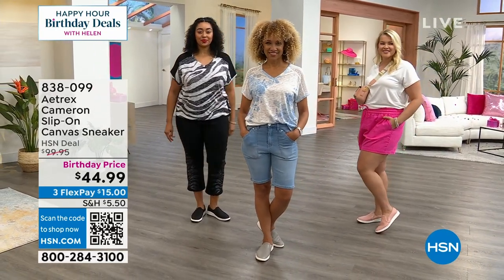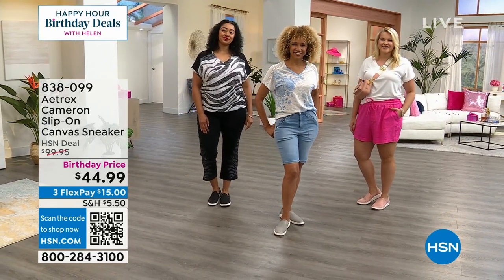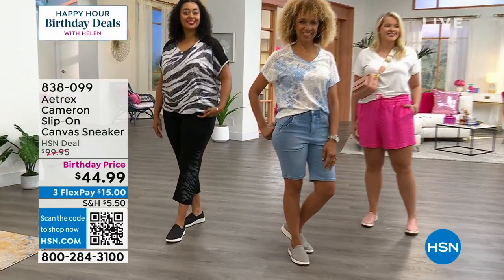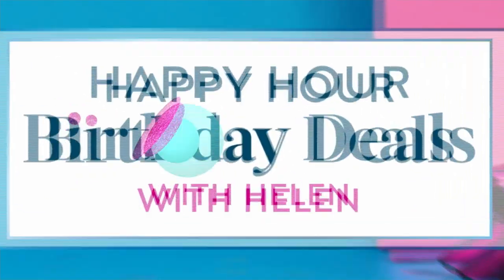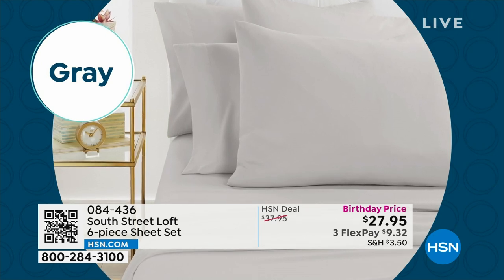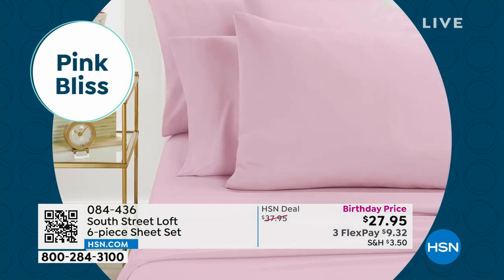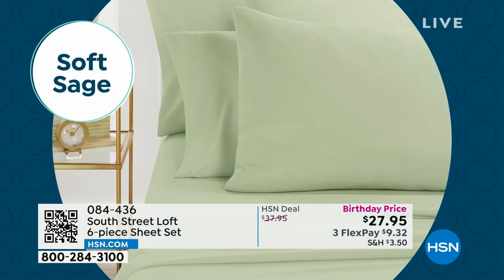We're going to continue on. Happy Hour Birthday Deals continues. Keep shopping for those amazing shoes. Speaking of amazing, this launched the other day on Adam's show and I was like, South Street Loft, you have outdone yourself. This is incredible. Stephanie Rance is here, who brings us this brand, and this is a sheet set like no other.